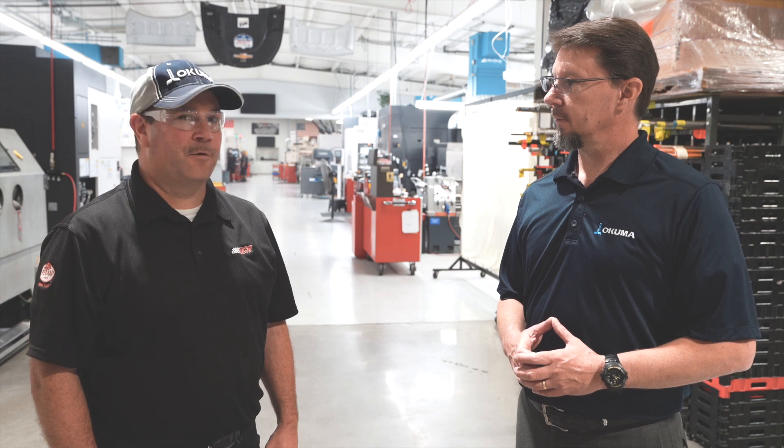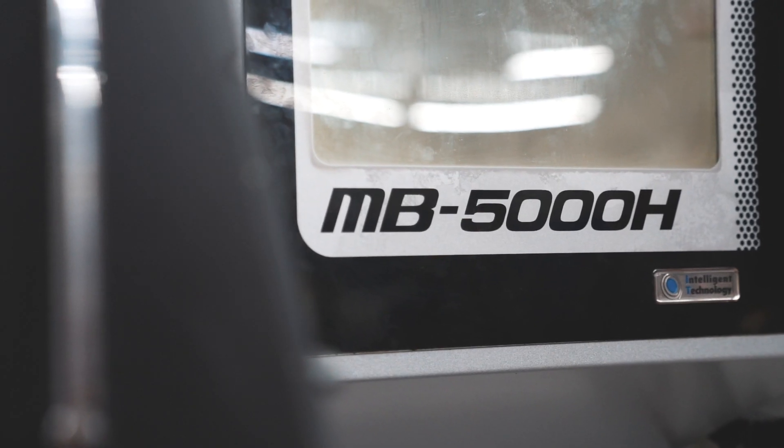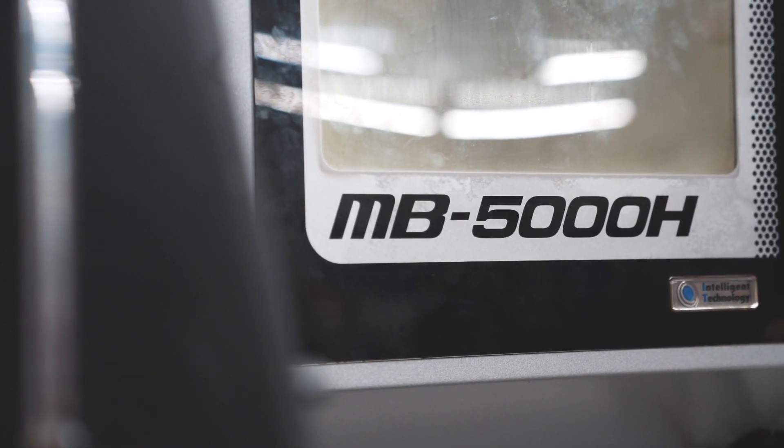Welcome to Richard Childress Racing. I'm Wade Anderson, Product Specialist Manager with Akuma America. I'm Rocky Helms, Director of Manufacturing at Richard Childress Racing. Today we're going to talk a little bit about the MB-5000 Horizontal with the 6-APC automatic pallet changer.